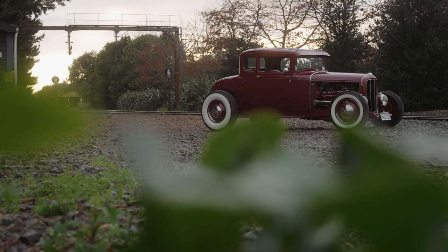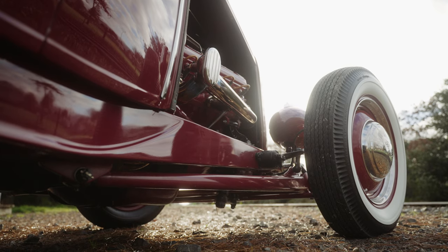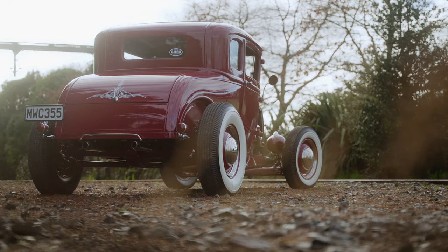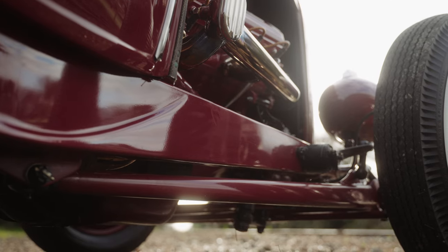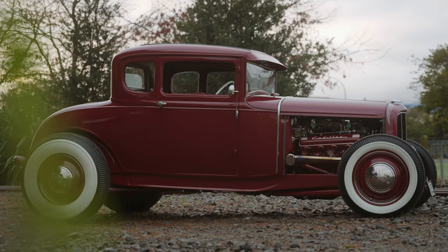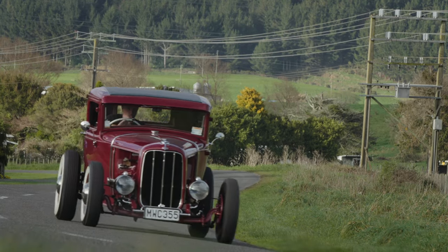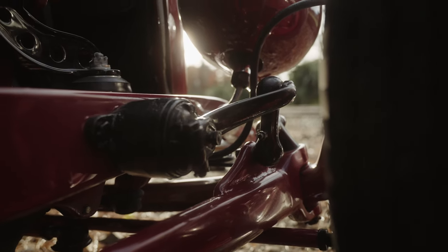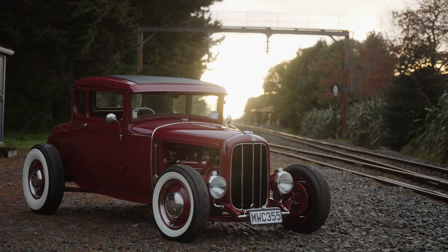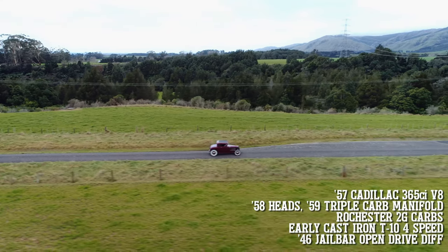It's a repo of one of my 32 frame rails with a Model A rear cross member, and an aftermarket front flattened out Model A cross member, with X members. It's been pinched and squeezed in a little bit to go under the body, and lengthened about 20mm or three quarters of an inch. For the front end I'm using a Superbill 4-inch dropped I-beam with a Superbill spring, and the rest of the running gear — brakes and all that — it's all early Ford.